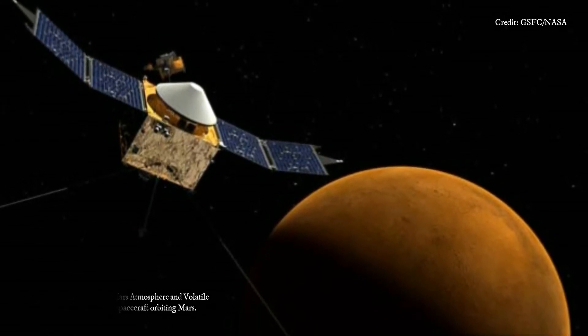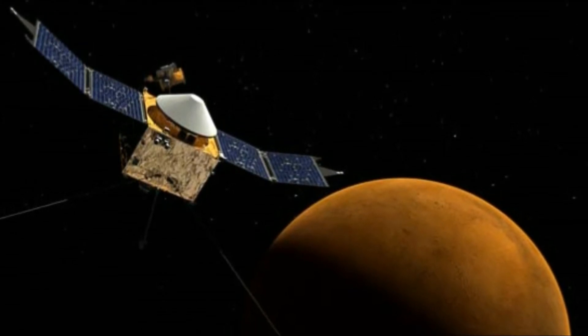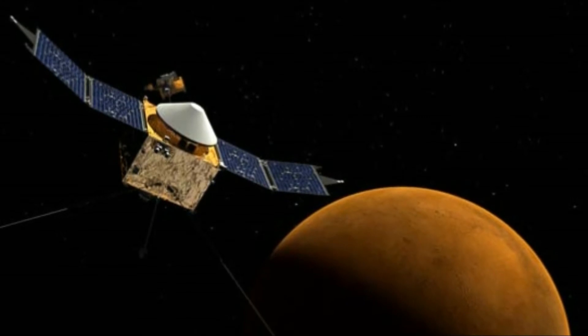Mars lost its global magnetic field billions of years ago, and now just has remnant fossil magnetic fields embedded in certain regions of its surface.